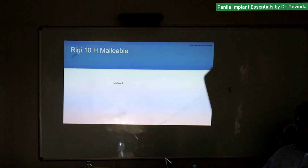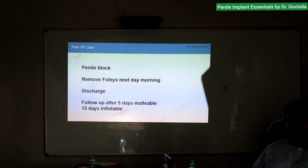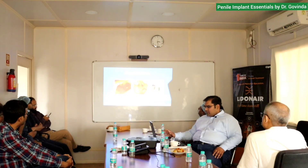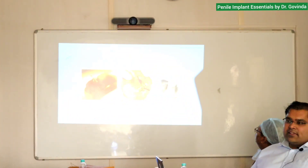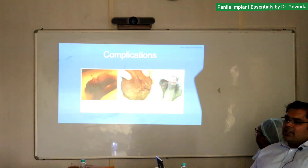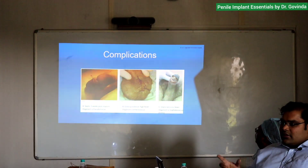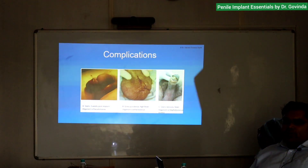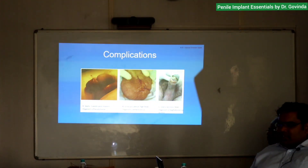I use steroid in the block because I feel it enhances and prolongs the effect. Regarding complications: a bad implant can lead to glans necrosis. The glans gets blood supply from two places — one from the urethra and one from the peri-cavernosal blood supply, and also from the foreskin area. If you are doing a circumcising incision to place your implant, you are removing one blood supply — if the patient's other blood supply is compromised, it will lead to glans necrosis.